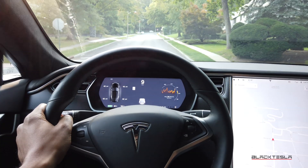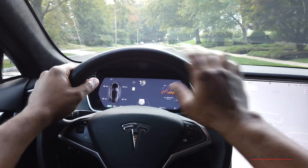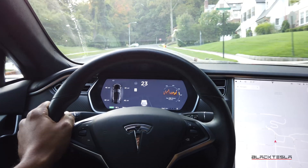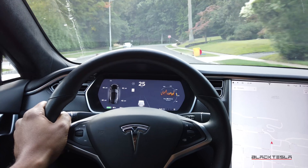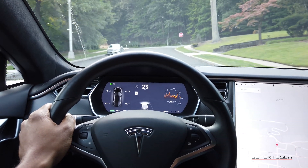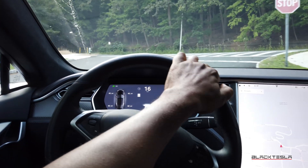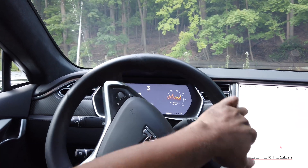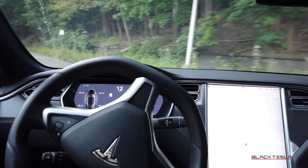One of the genius things Tesla has done with their cars is they've decoupled the functionality of the car from the touchscreens for emergency purposes. What that means is that at any point in time while I'm driving, I can actually reboot the computers and have no loss to the capabilities of driving the car.